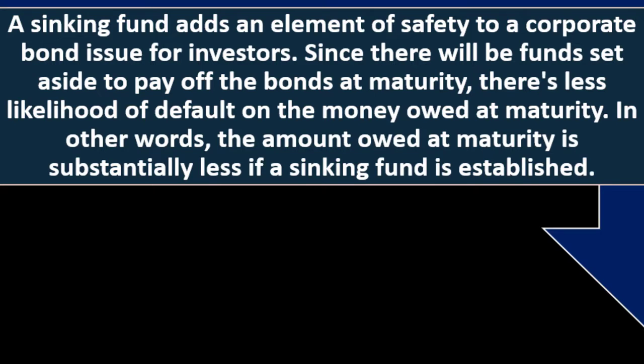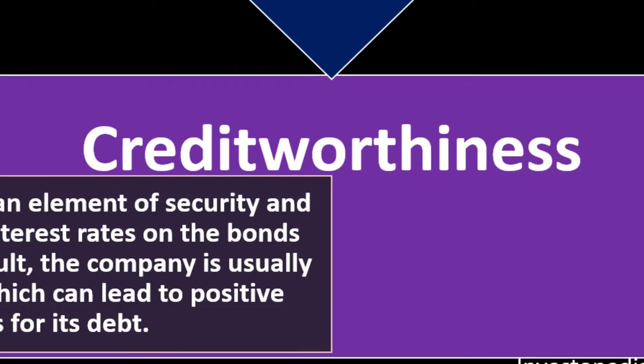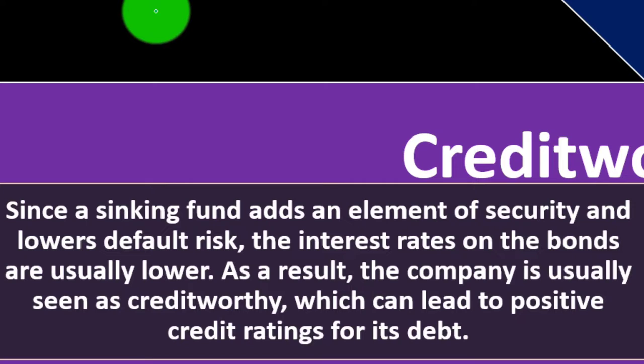The amount owed at maturity is substantially less if a sinking fund is established. As a result, a sinking fund helps investors have some protection in the event of the company's bankruptcy or default. It also helps a company allay concerns of default risk and attract more investors for their bond issuance. Since a sinking fund adds security and lowers default risk, the interest rates on the bonds are usually lower, and the company is seen as more creditworthy.